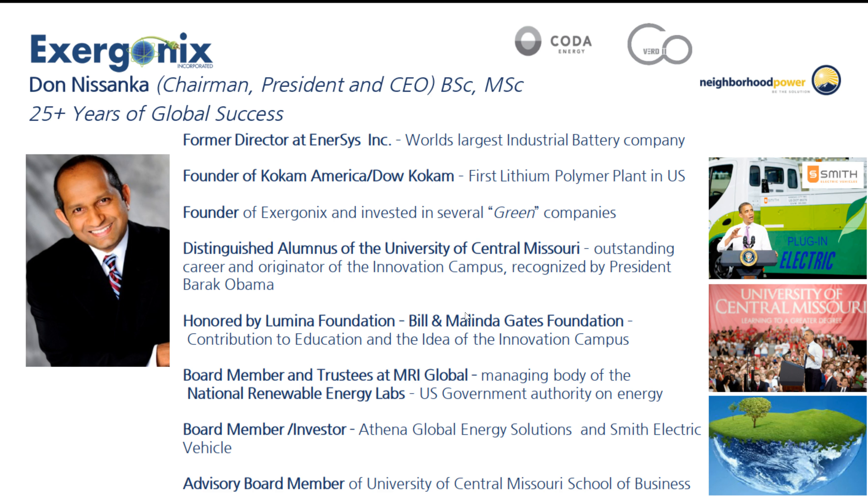He was honored by Lumina Foundation, which is actually the Bill and Melinda Gates Foundation, for his contribution to education, training people, and the idea of innovation and technology and green renewable energy. He was the originator of the Innovation Campus. He was recognized by President Barack Obama. He's a board member and trustee at MRI Global — the managing body of the National Renewable Energy Labs, a United States government authority on energy. So they must think he knows something.